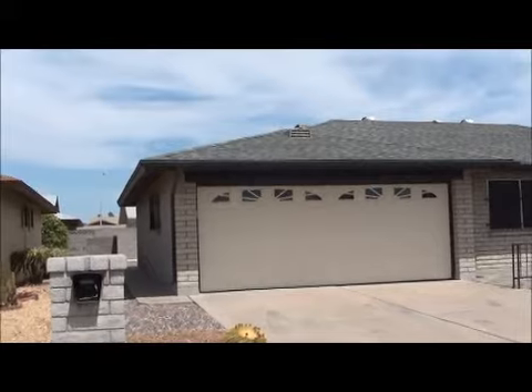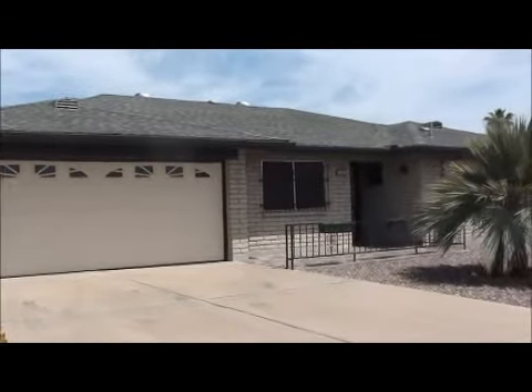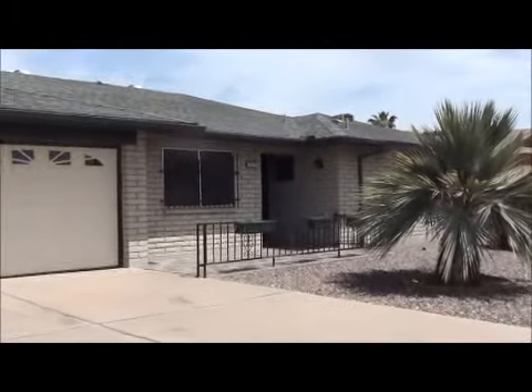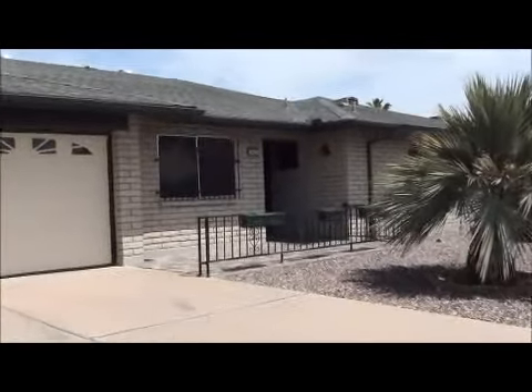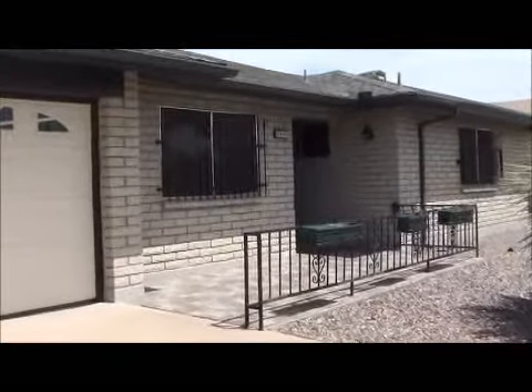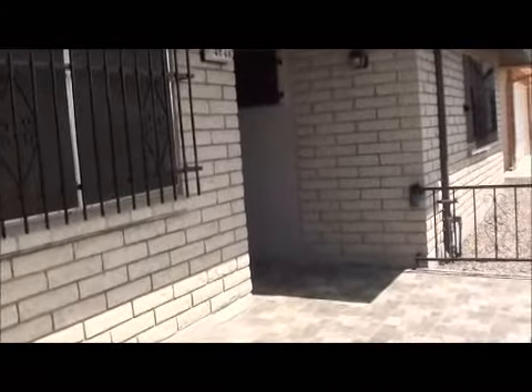It's got a newer 25-year architectural shingle on it, and it's a slump block front that doesn't need any painting. It's also got dual-pane insulated windows, irrigation for the trees and bushes — and you can shut the water off for the house when you leave and leave it on for the irrigation. It's got a tiled front patio, which is very nice.